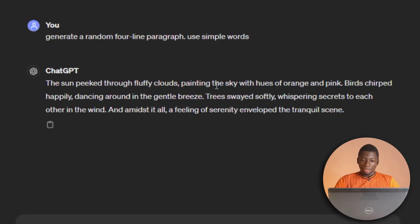The sun peeked through fluffy clouds, painting the sky with hues of orange and pink. Birds chirped happily, dancing around in the gentle breeze. Trees swayed softly, whispering secrets to each other in the wind. And amidst it all, a feeling of serenity enveloped the tranquil scene.